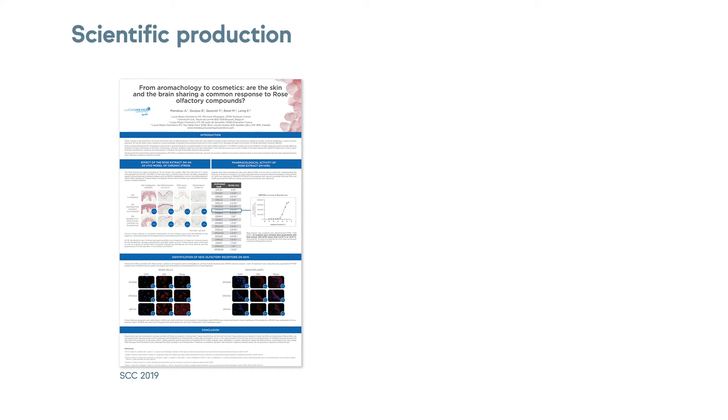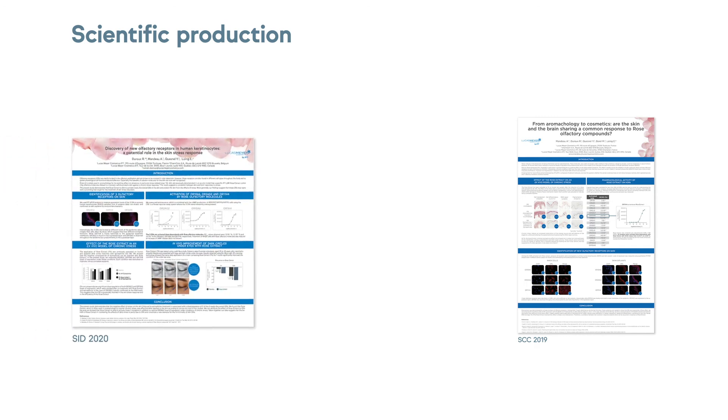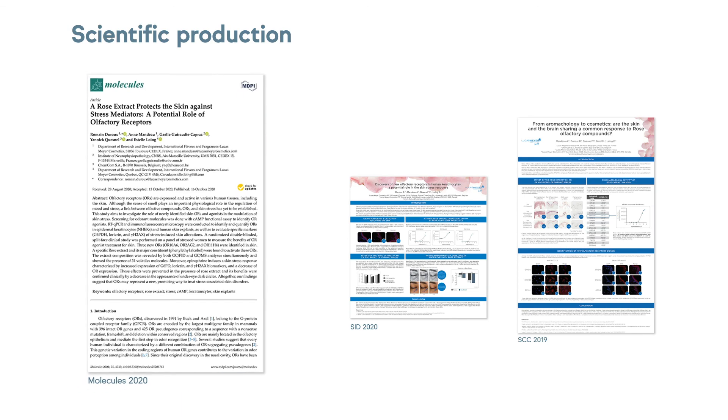To learn more about this innovative topic, we presented a poster at the last SID Congress and published in the peer-reviewed journal Molecules. If you have any questions on this topic, don't hesitate to contact us.